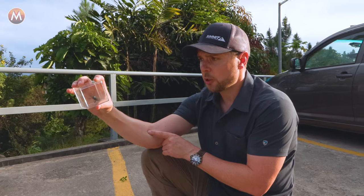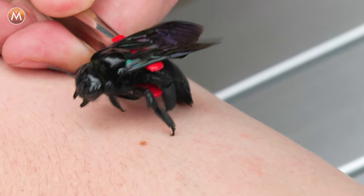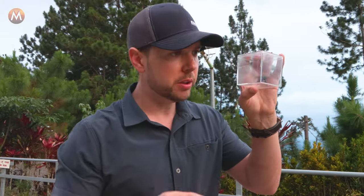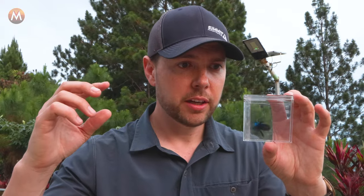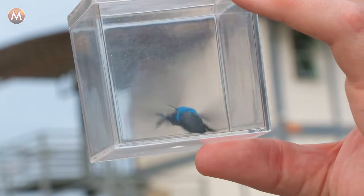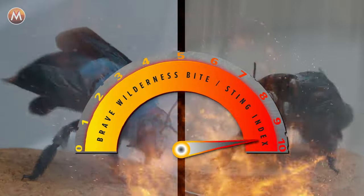I think it's now turned from a sting test to a sting comparison. Just a few minutes ago, I was stung by a big black carpenter bee, which walloped me. But I didn't know they came in blue. What's your bet — black or blue? In this video, we're going to find out which of these giant bees has the more painful sting, and which will rate higher on the Brave Wilderness Bite Sting Index.